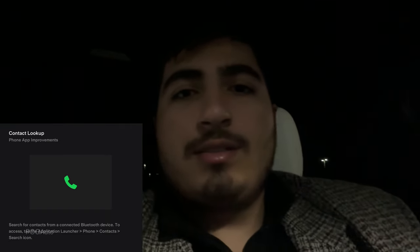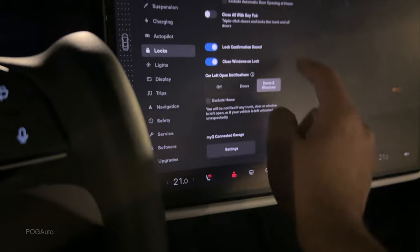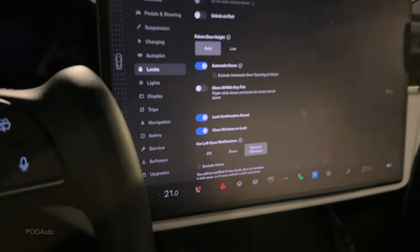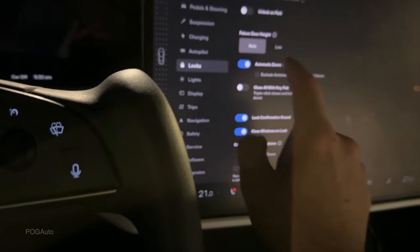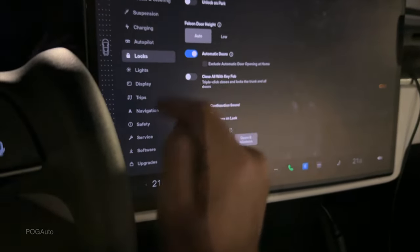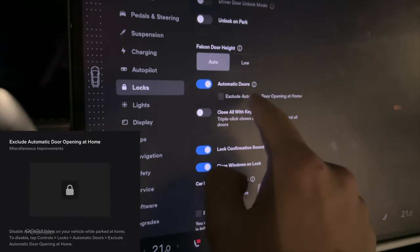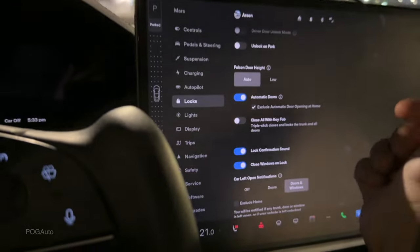There's also a new Contacts search feature that lets you search for a contact directly instead of scrolling alphabetically through your Bluetooth-connected device's contacts. Additionally, for the Model X's automatic doors — which open the driver door when you approach — you can now exclude automatic door opening at home. The car knows your home location, so the door won't automatically open when you're near it at home, but will still open automatically elsewhere.